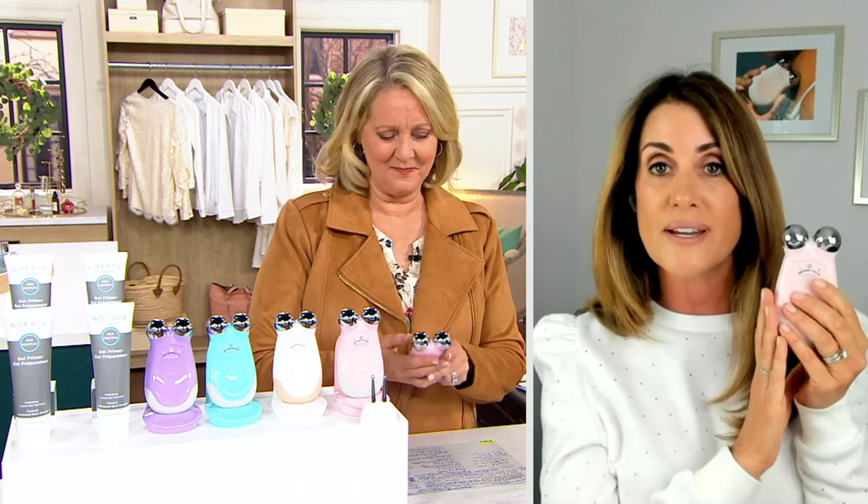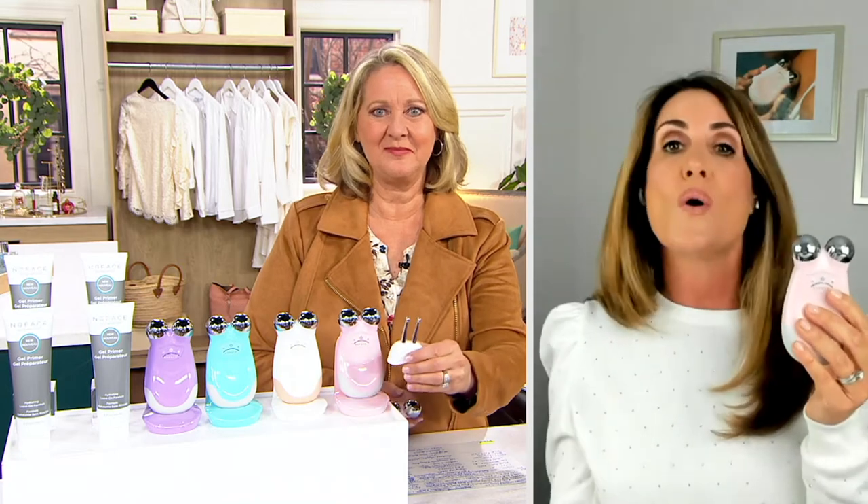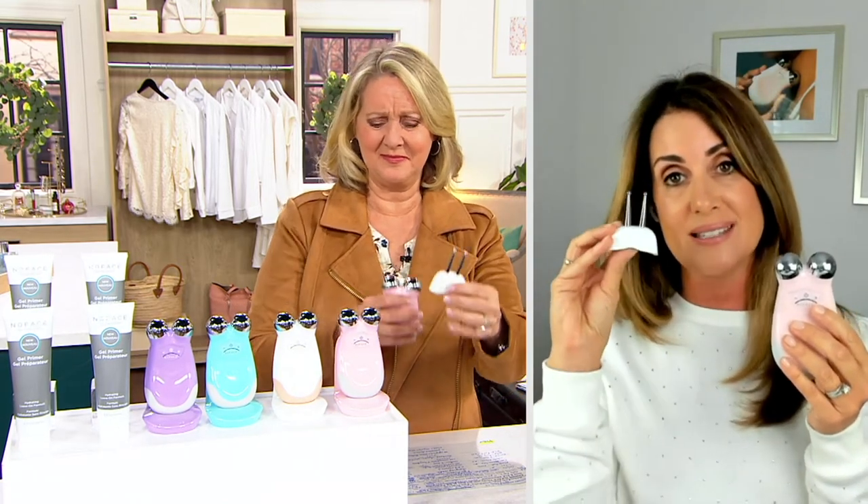You're working the neck if you're noticing loss of tone, losing definition in the jawline, noticing saggy heavy jowls, loss of volume in the cheeks, or brows starting to drop. The Trinity is a multi-solution device — you can use it with just the facial trainer attachment for larger areas of the face, or add the eye and lip attachment for those harder-to-reach areas around the eyes and lips for a more targeted treatment.